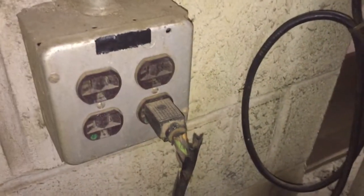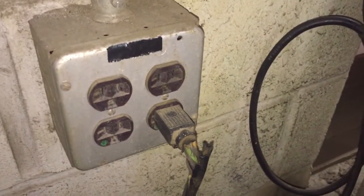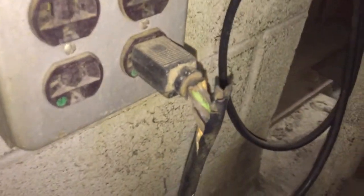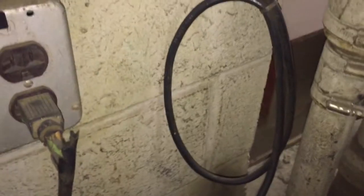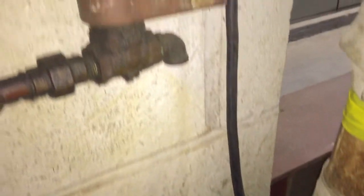Hello, it's Russell Blank, NEC consultant for ECNM Magazine. In this video, I'm going to be taking a look at this damaged cord you see here. If we take a look at the other end, we'll see that that's also damaged — right there — both ends are pretty bad.